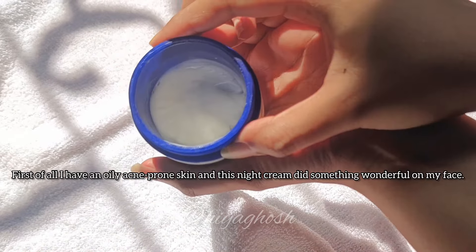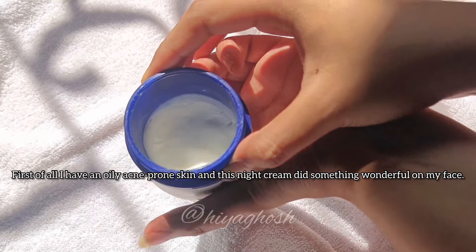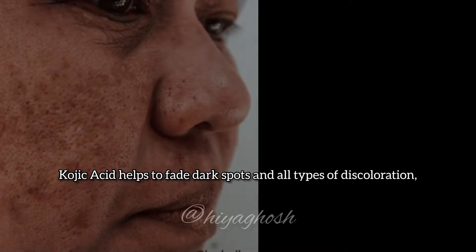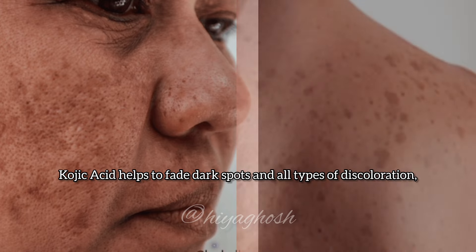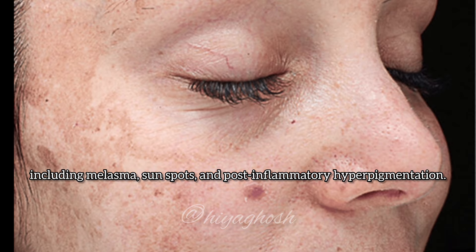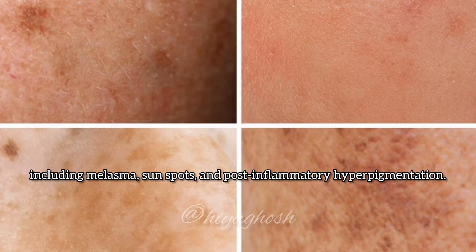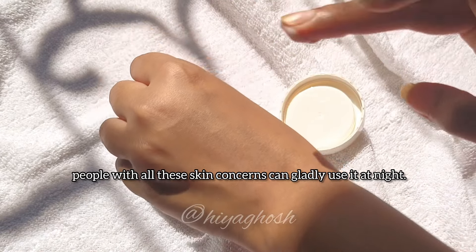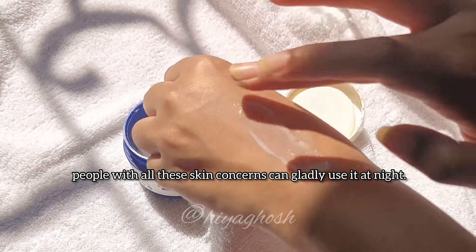First of all, I have an oily, acne-prone skin and this night cream did something wonderful on my face. Kojic acid helps to fade dark spots and all types of discoloration including melasma, sunspots, and post-inflammatory hyperpigmentation. So not only acne-prone skin, but people with all their skin concerns can gladly use it at night.